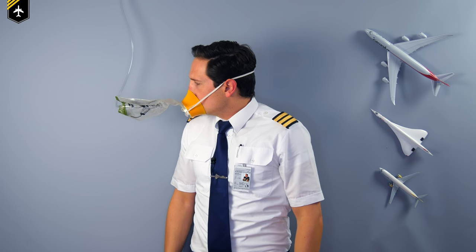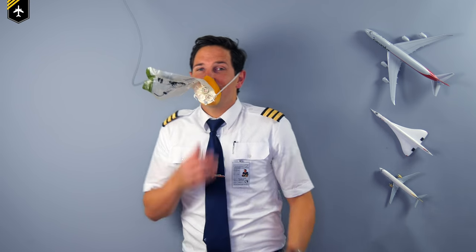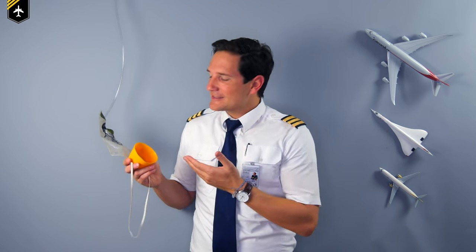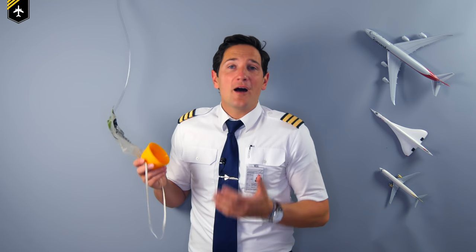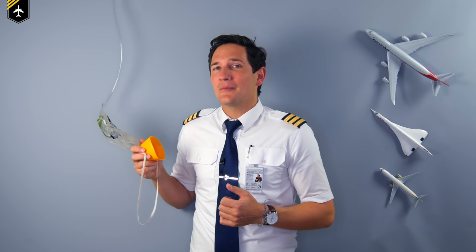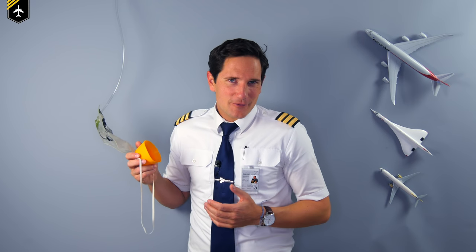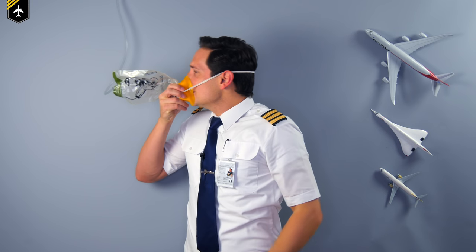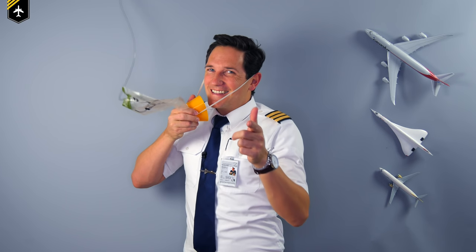Joe, would you please start with your explanation? Sure. Dear friends and followers, welcome back to my channel and for a video about a device you've all seen and heard before — the passenger oxygen mask. We'll look at the mask in more detail, why you have to pull down on the mask, and what that's got to do with a cigarette lighter. So let's take one deep breath and get started.